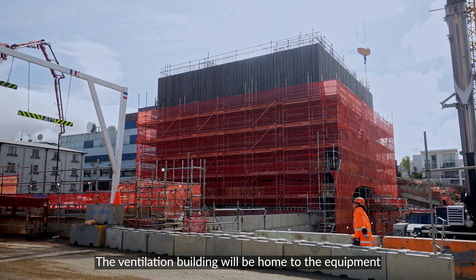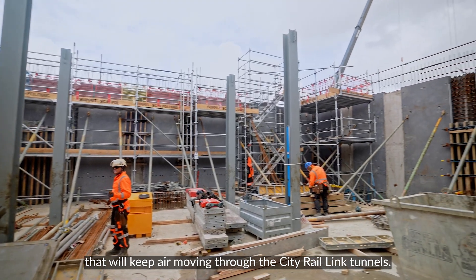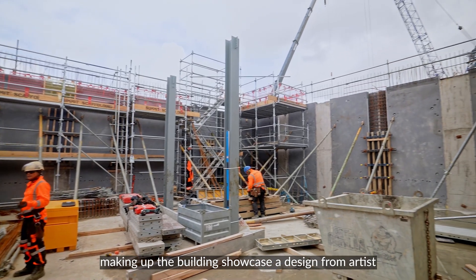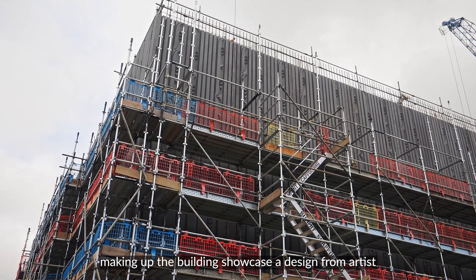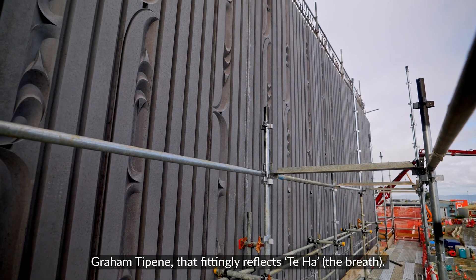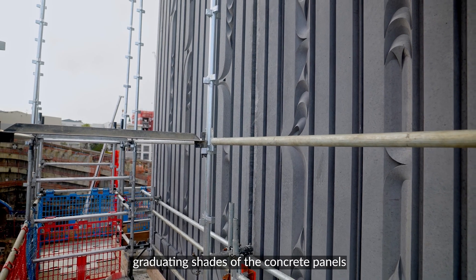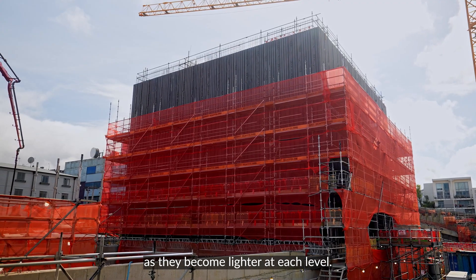The ventilation building will be home to the equipment that will keep air moving through the City Rail Link tunnels. The precast concrete panels making up the building showcase a design from artist Graham Tipene, that fittingly reflects the terra, or the earth. Once complete, passers-by will be able to see the graduating shades of the concrete panels as they become lighter at each level.